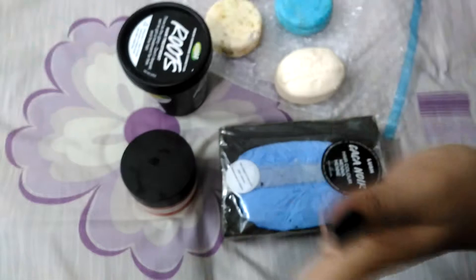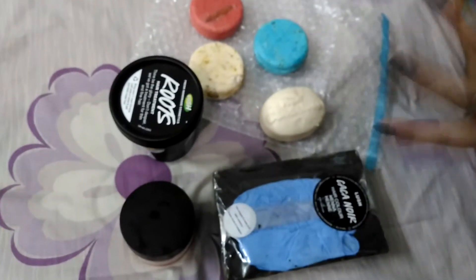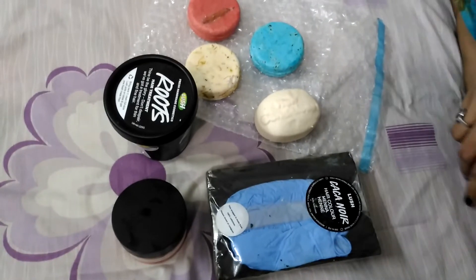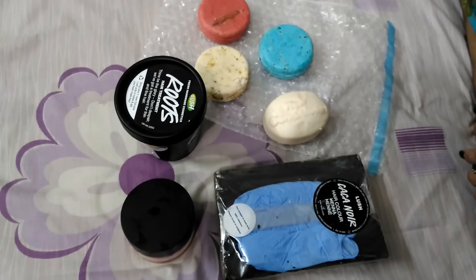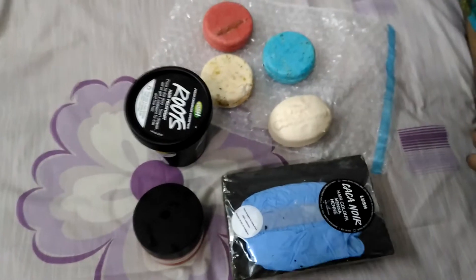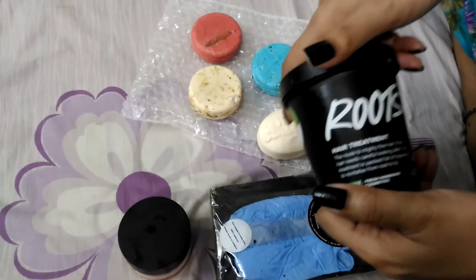And it arrived like this in my country. I don't blame Lush, I don't blame DHL shipping — but the customs situation in my country, I don't know why they do that, but that's just how it is. Anyway, this is my second pack of Roots and I love this product.